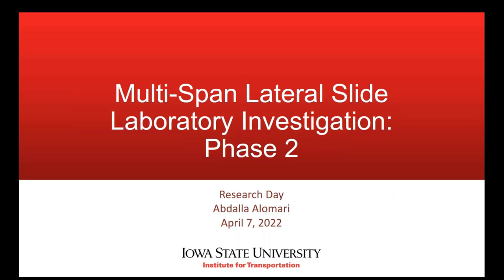Hello, this is Abdallah Alamari. I'm here today to present a summary of the ongoing project of multi-span lateral slide laboratory investigation in its phase number two. Today the summary will cover the updated work on this project, the motivation for phase two, and the lab work that has been done so far.